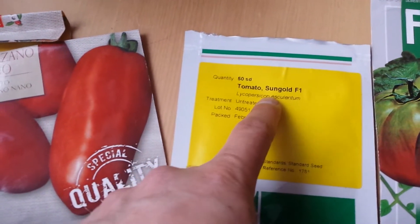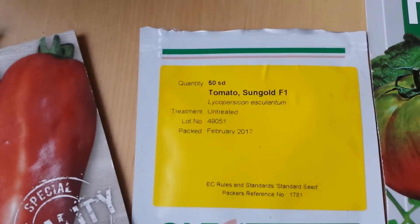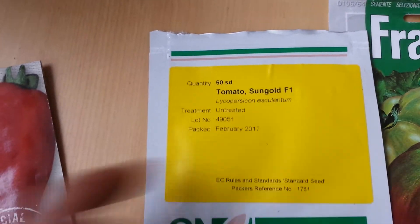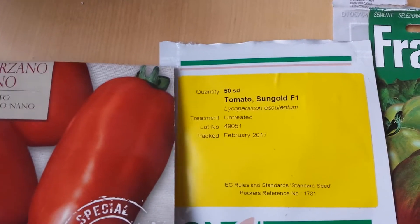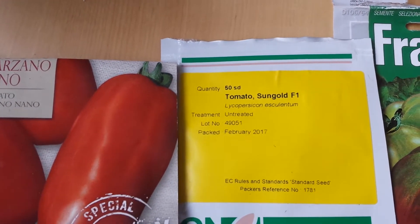This is a Sangold F1. It is an import from Japan. The seeds are from Japan and it's the best tasting tomato, and quite one of the earliest ones. It gives a lot of sweet plum-tasting tomato. Best tomato in the world in my view. I plant it every year and it gives really good results.